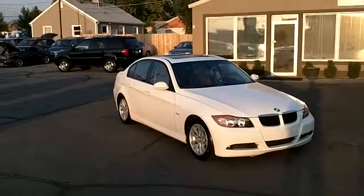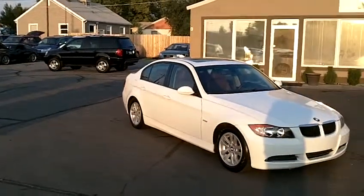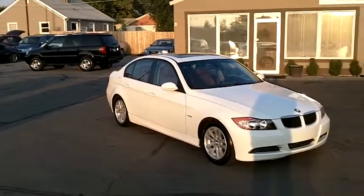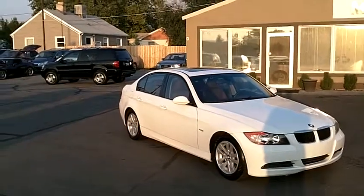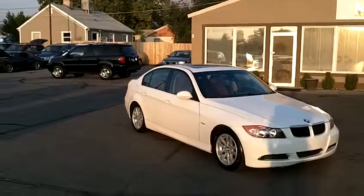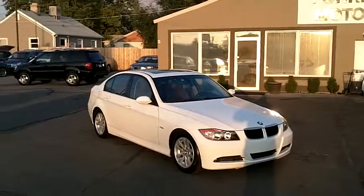We urge and invite you to come down and take this car for a test drive and inspect it personally. We're very confident you will see what we're seeing — a car that has been incredibly well maintained, very gently driven, well taken care of, and should have a long life with many great miles still ahead. Thanks for looking.